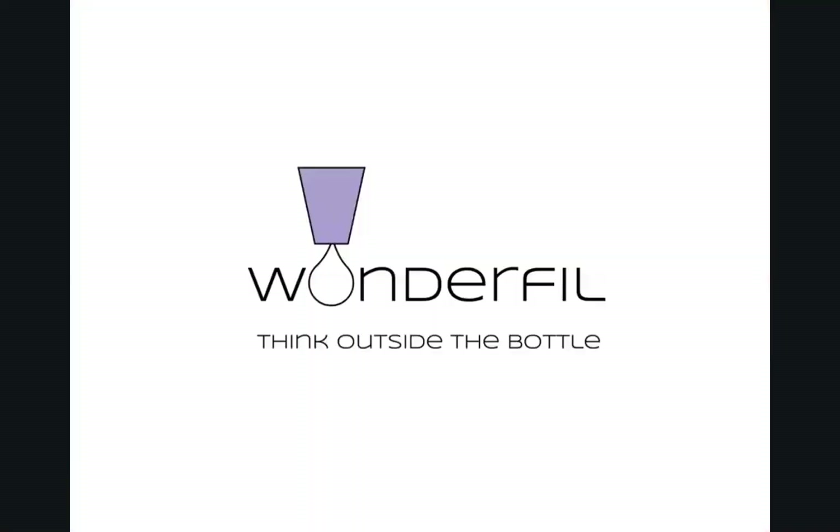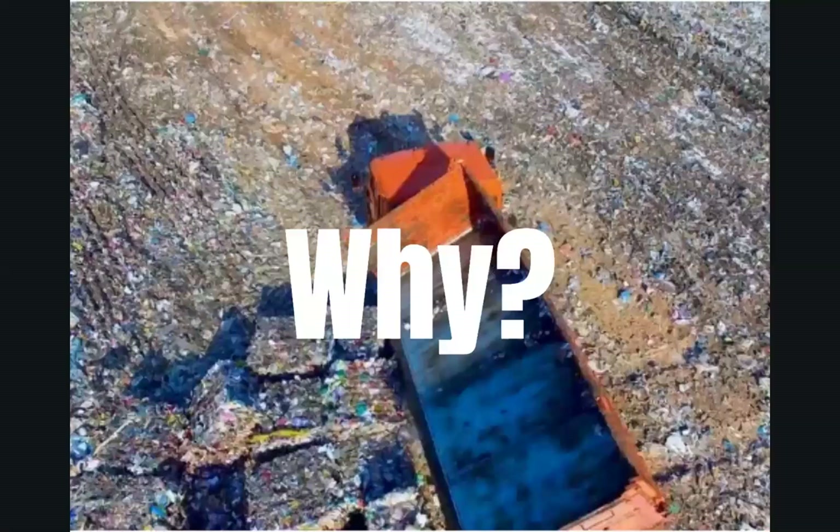Wonderfill is part of the solution. Every single minute, a city garbage truck of plastic is dumped into the ocean — every minute, 24 hours a day, 365 days a year. Why? Because we are producing more plastic than any waste management system on the planet could possibly handle.